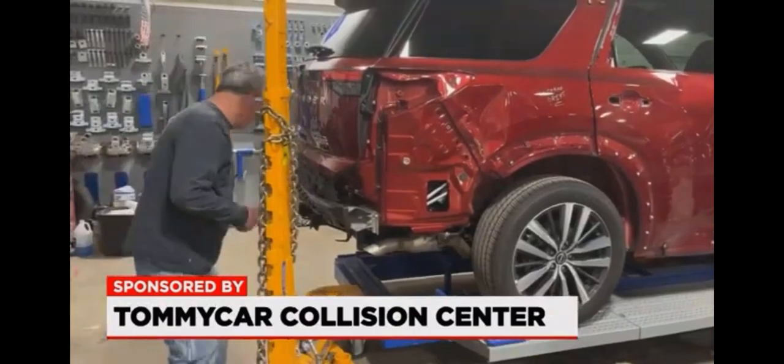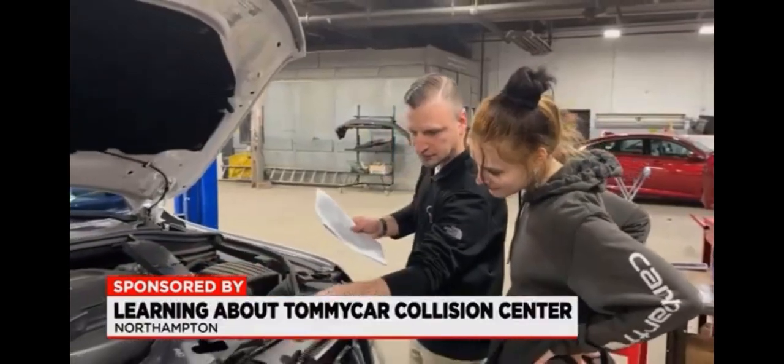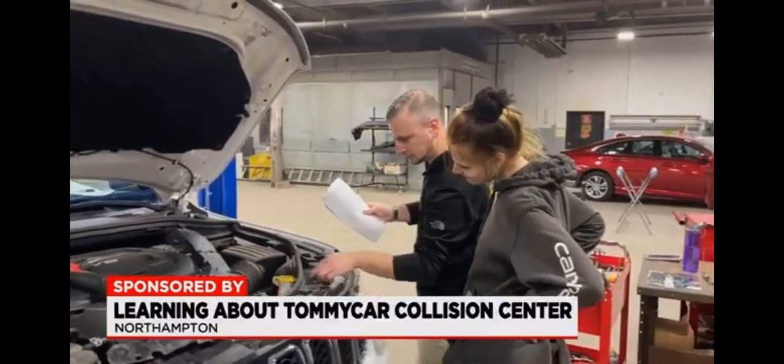We do dent repairs, windshields, bumpers. I'm most proud of the employees that we have here and that they always put the customer experience and customer satisfaction first.